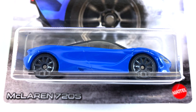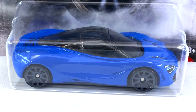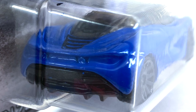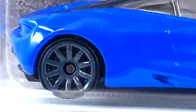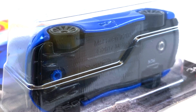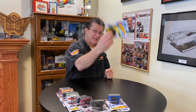Number nine is the McLaren 720S, done in a dark blue enamel with some black on the nose. Headlights are done and the logo is on the nose, but no taillight detail in the back. Interior looks to be black, and the canopy is really dark smoked. Wheels are dark gray 10-spokes, all small ones all the way around, and it has a black plastic base.